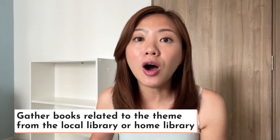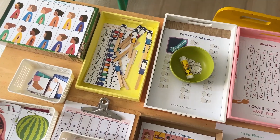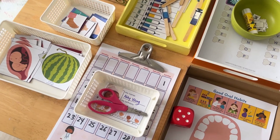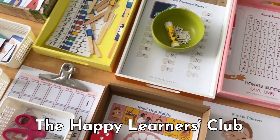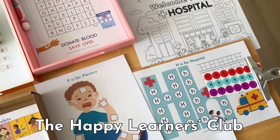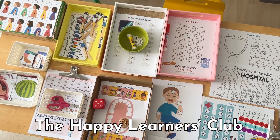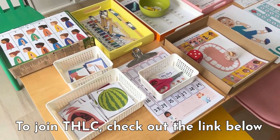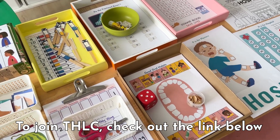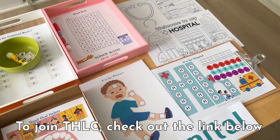Now that we have all the books we need, let's put them aside and move on to the activities. On the table, you can see some of the activities I have prepared for this hospital team shelf. Everything you see here is from my activity membership, the Happy Learners Club. Every month, I put together an activity guide filled with fun, hands-on learning activities, a printable pack and a book list based on a team. Then I send these resources to my members, so busy parents can create these fun activities and set up a team learning shelf easily.